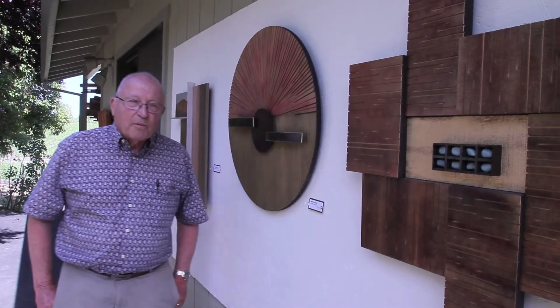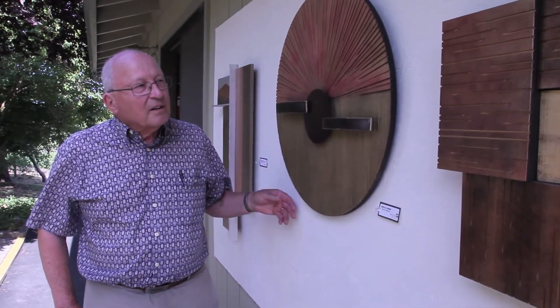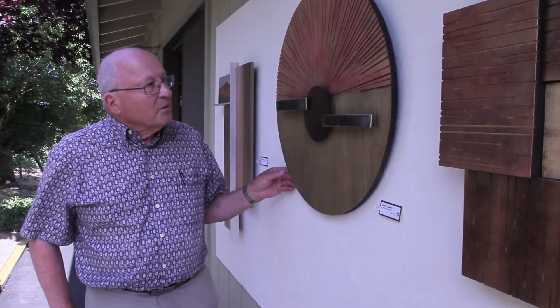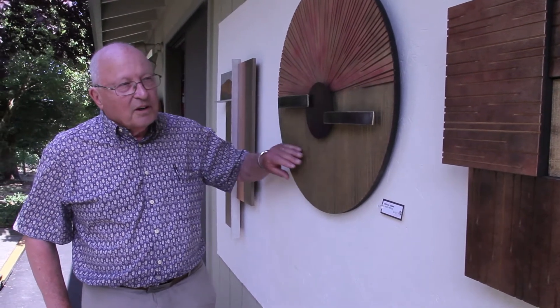I'm Frank Schuler. I'm a sculptor, self-taught. I've been doing this for some 30 years and I do abstract sculpture for indoors and outdoors. I like to explore different materials that are non-conventional — like this piece here is made out of particle board.